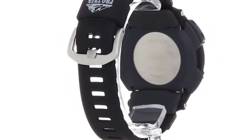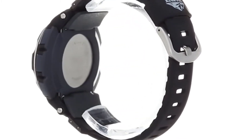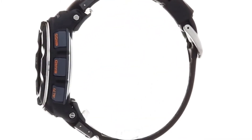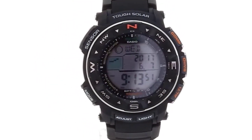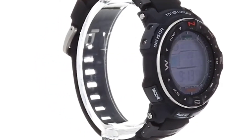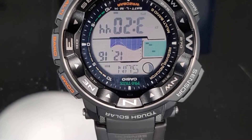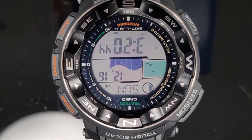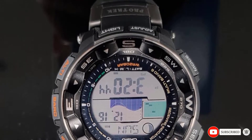The Pro Trek PRW2500T also has five independent daily alarms, an hourly time signal, a world time, and a 1/100-second stopwatch. When fully charged, the battery has a reserve of about five months, but with exposure to light, it will essentially never run out of energy. All in all, this is an excellent watch for fishing and ticks all the boxes of what a fishing watch is expected to be.